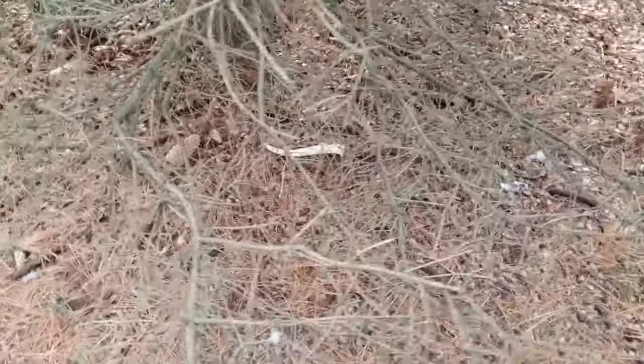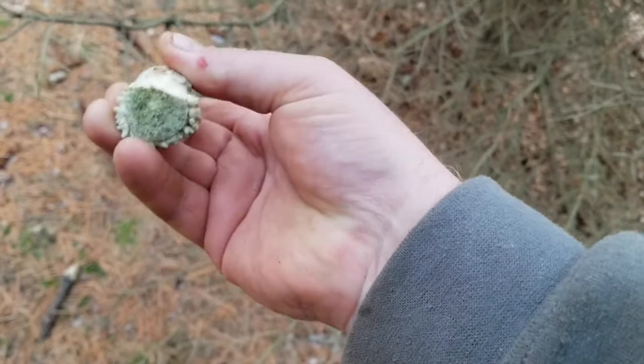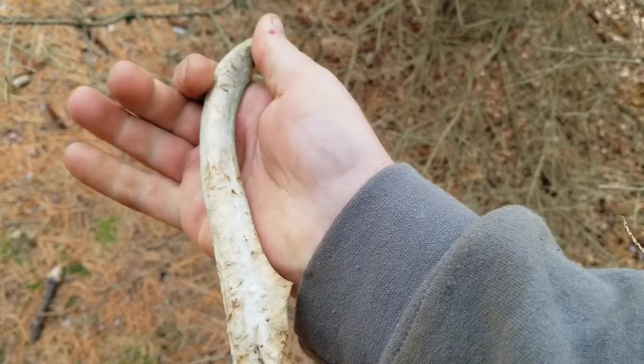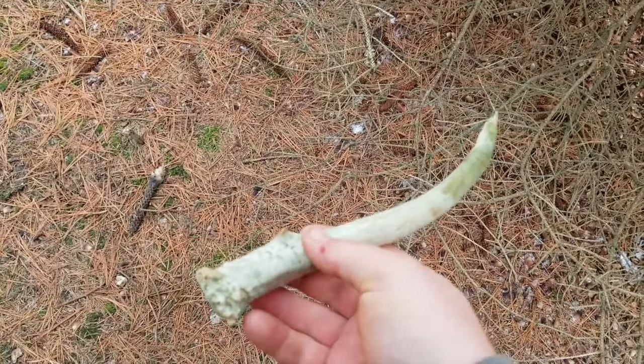Well, I definitely wasn't expecting that folks. That's my first shed of the year. Look at that - it's actually been there a bit too, it's chewed on. I bet that's actually been there a couple of years. It looks like it was more than a spike at one point. What a shame.